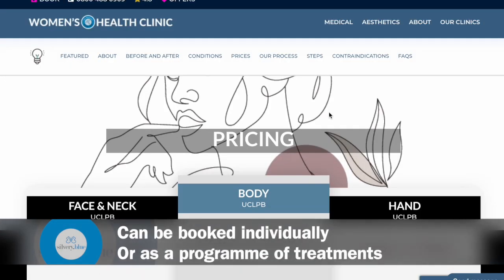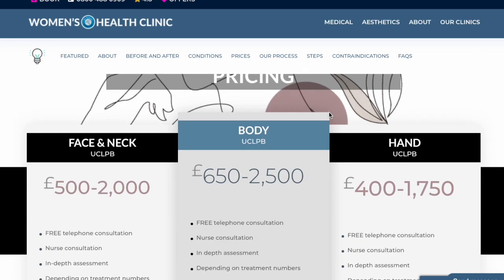We offer this treatment at our Leicester, Shrewsbury, Birmingham, Leeds and Harley Street clinics, and our prices range from £400 to £650 depending on which area you want to get treated. We currently offer PRP for the face, neck, hands and body.